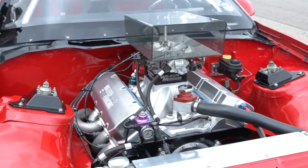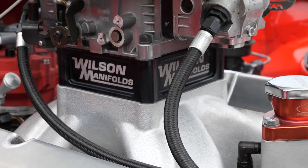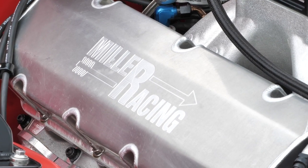Terry told us he turns it at about 8,600 RPM through the traps. The Dominator carb on top was built by Competition Carburetion in Nevada. Wilson Manifolds did the intake manifold, and the bulk of the engine was put together and built by Terry himself.